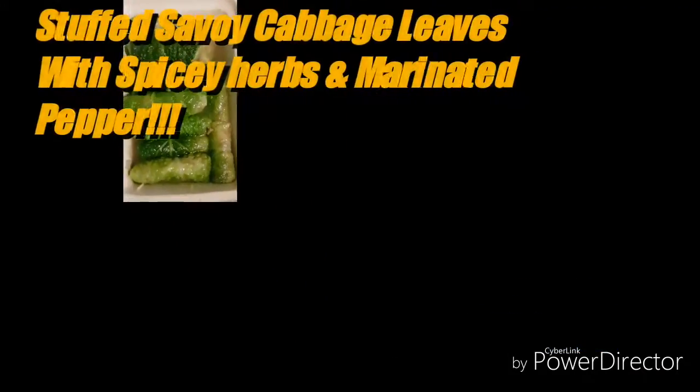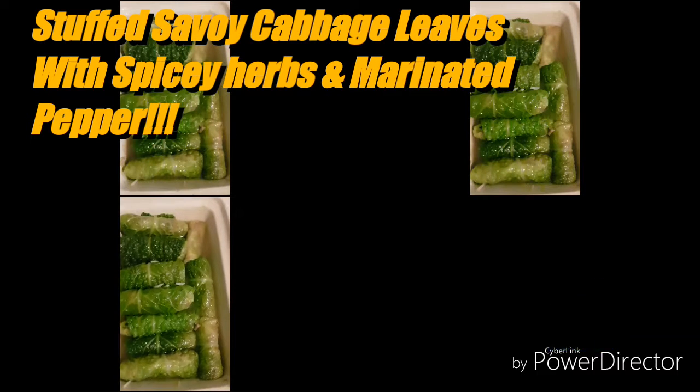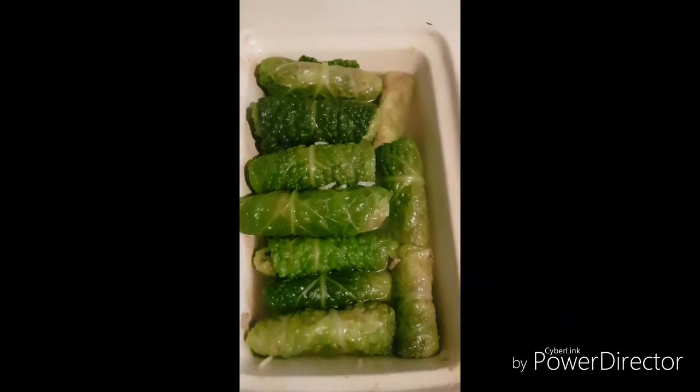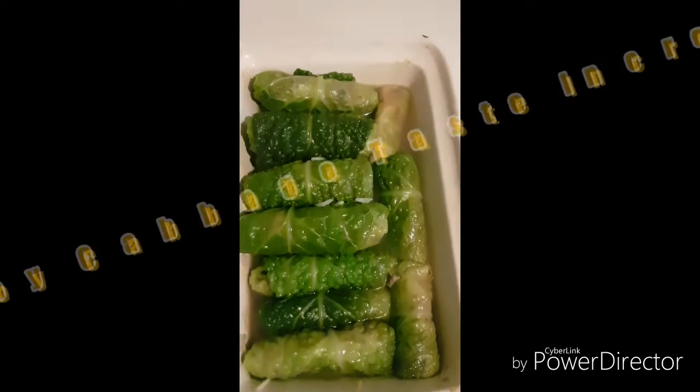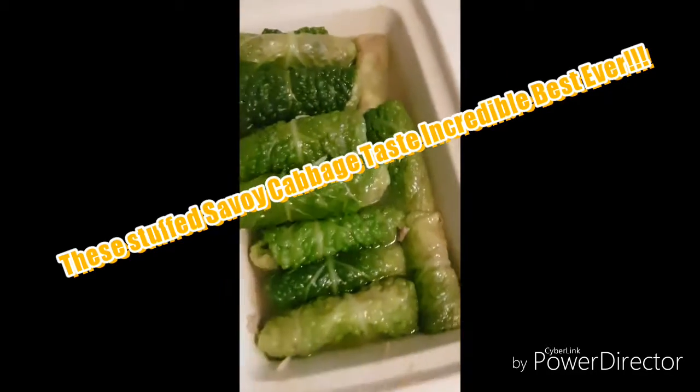Alright fellow subs, welcome back, this is Bob. Here we have some stuffed Savoy cabbage leaves that my mom specially prepared earlier today — the stuff with her famous special ingredients: herbs, probably some chopped tomatoes, herbs, and rice as well in there. These are going to be delicious.